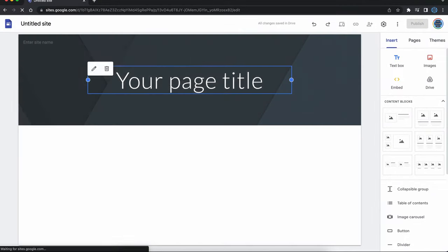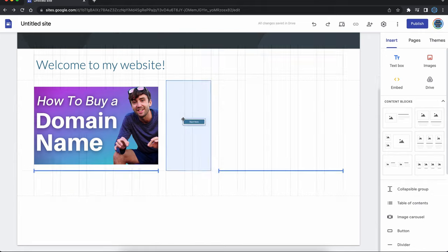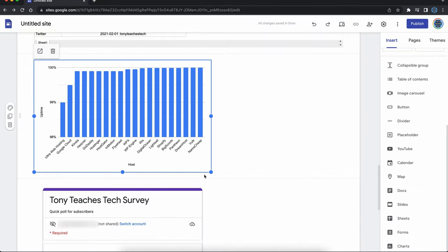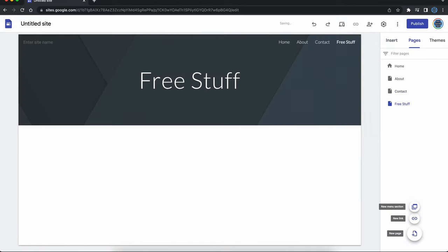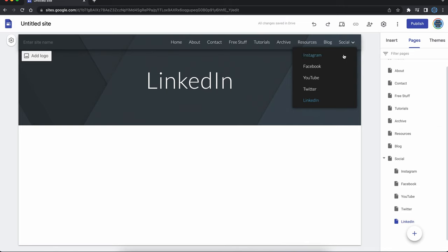Google Sites is very customizable with different layouts and the ability to add text, images, buttons, videos, maps, and directly embed Google Docs, Slides, Sheets, Forms, and Charts. And maybe the best part is that you can drag and drop content to arrange it in the way that you like. Your website can have as many pages as you'd like and can even have an easy-to-navigate drop-down menu like this.